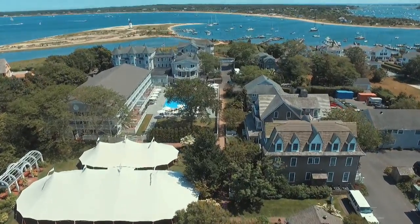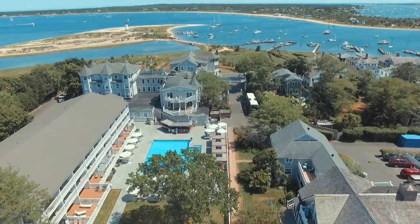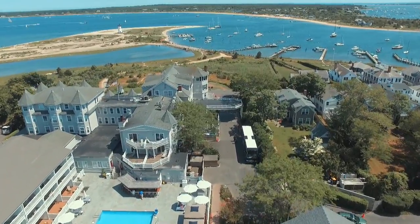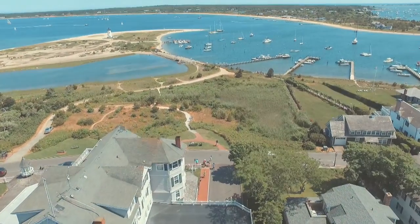And for a limited time only, ownership opportunities start at just $630,000. Prime location and the perfect doorway to the relaxed vineyard lifestyle — it's a great time to own at the Harborview Captain's Cottage Suites. Please contact us if you'd like to arrange your own personal tour.